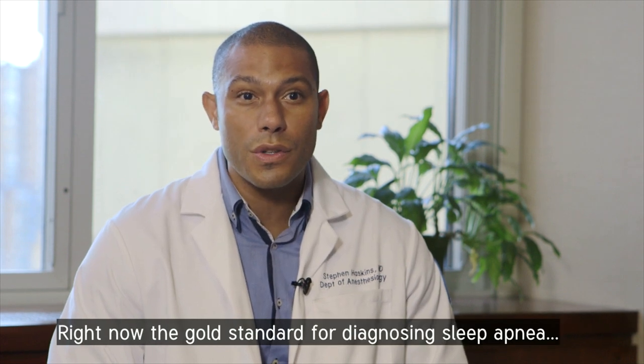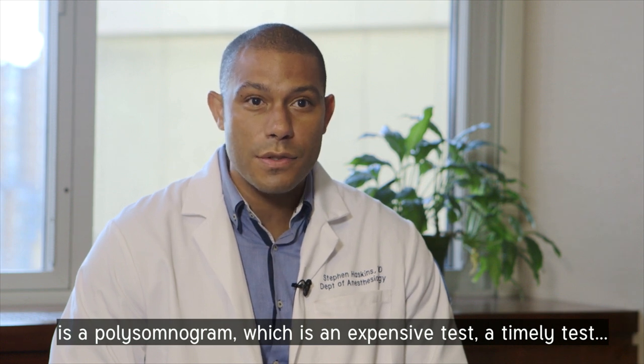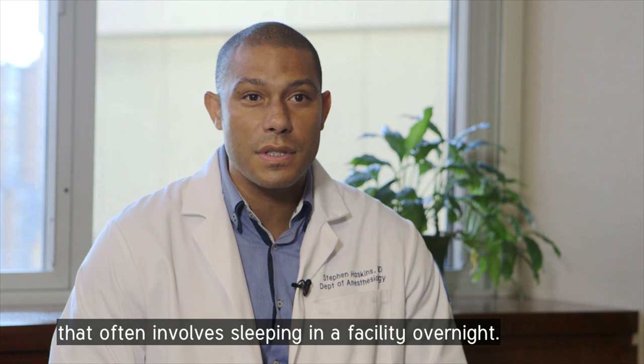Right now, the gold standard for diagnosing sleep apnea is a polysomnogram, which is an expensive test and a time-consuming test that often involves sleeping in a facility overnight.